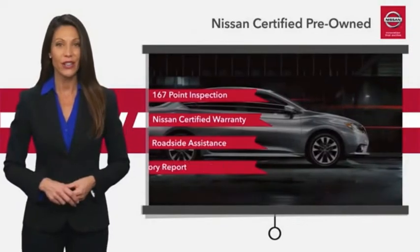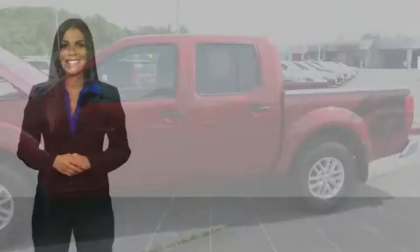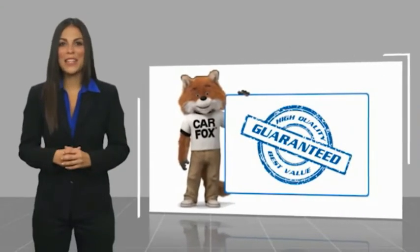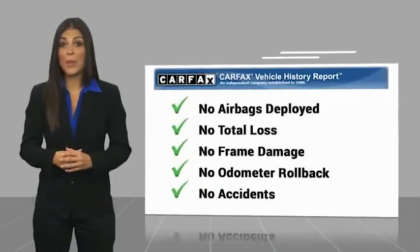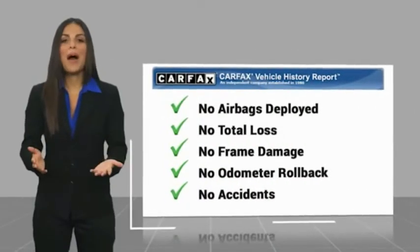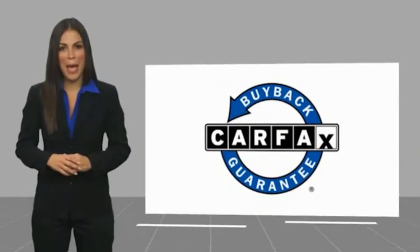See your Nissan dealer to find the certified pre-owned vehicle that's right for you. Here's another high-quality vehicle with a Carfax Vehicle History Report. Be sure to find a complimentary copy of this report online or contact the dealership. This vehicle qualifies for the Carfax Buy Back Guarantee.